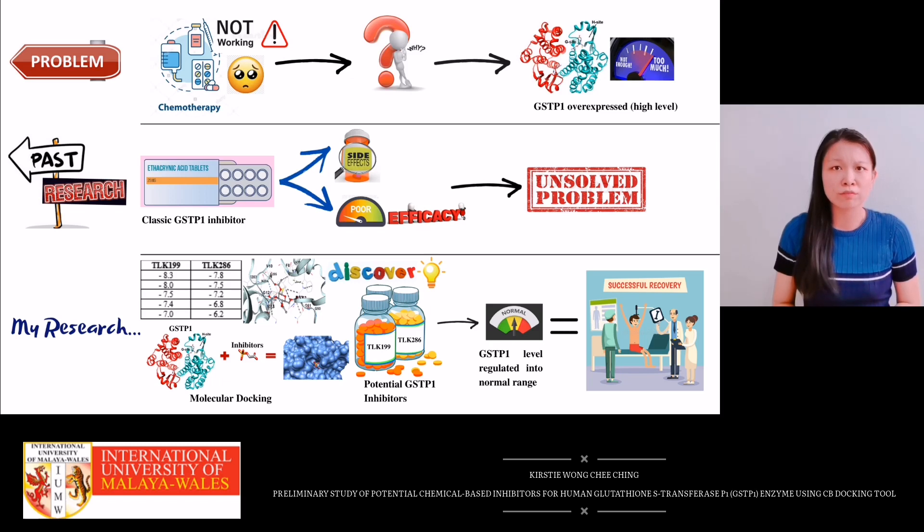Hence, for my research, I have stepped in for the mission of discovering more ideal and effective potential GSTP1 inhibitors.